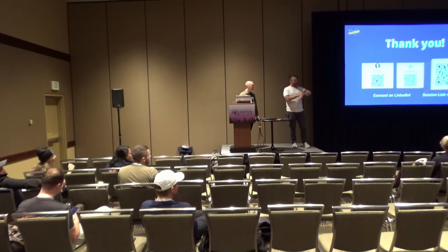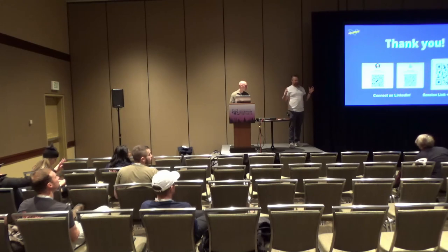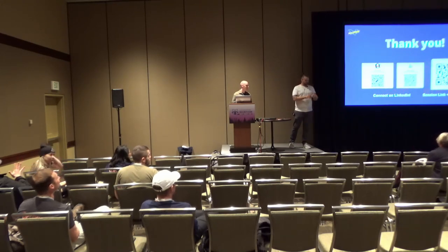Thank you so much, everyone. We're going to be hanging around for the rest of the day, so come chat and get stickers if you want. Have a good rest of the conference.